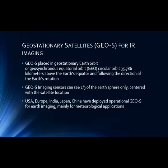Currently, USA, Europe, India, Japan, and China have deployed operational geostationary satellites for Earth imaging, mainly for meteorological applications.